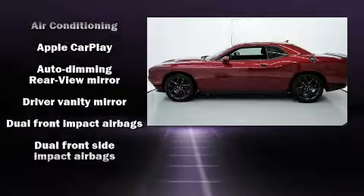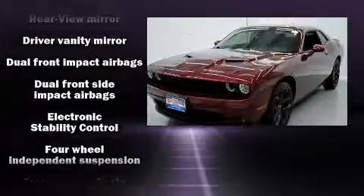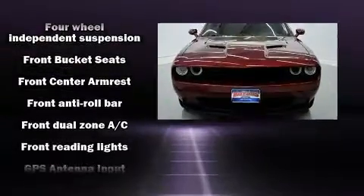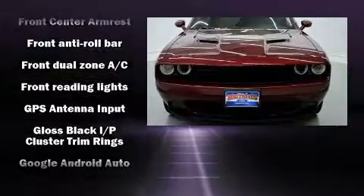Dodge prioritized fit and finish, as evidenced by an automatic dimming rearview mirror, an outside temperature display, heated door mirrors, and more.